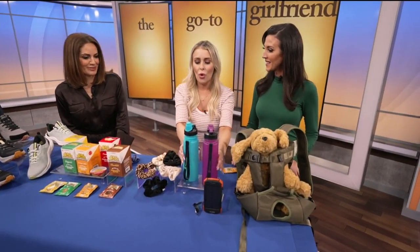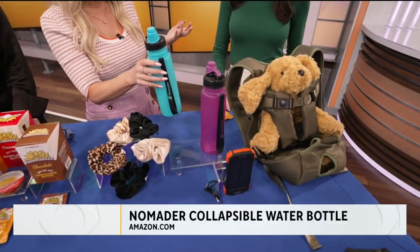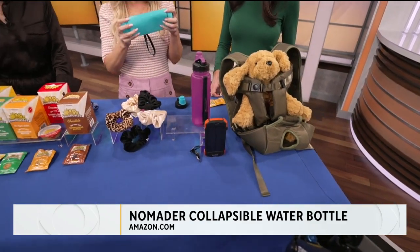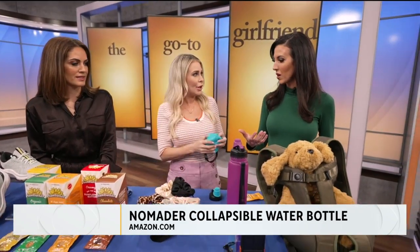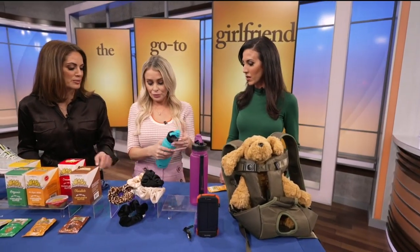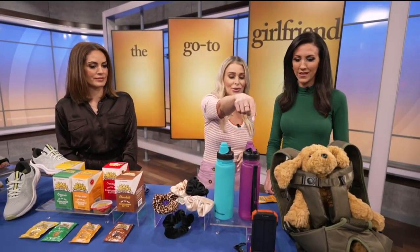I love a good water bottle, but once you're finished you don't want to lug it around. These are collapsible — they just push down, collapse, and you can tie them up with a rubber band and put them in your fanny pack or backpack. There's a little strap too. This is an Amazon find — so affordable and easy to go.